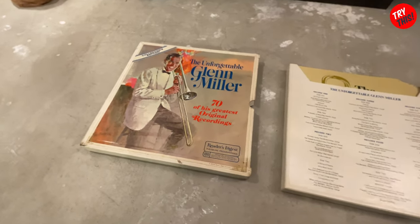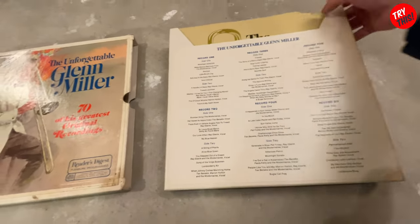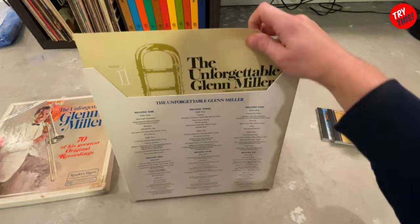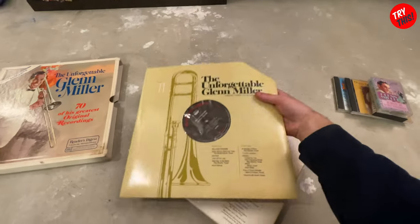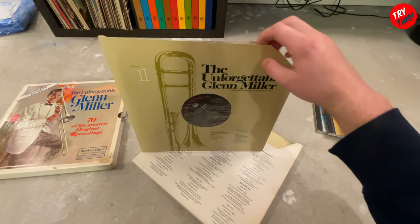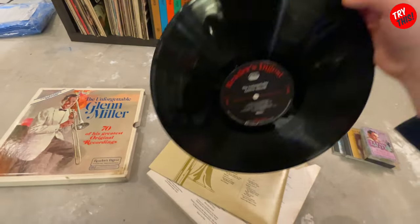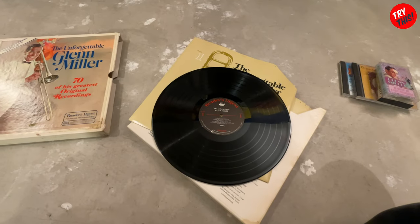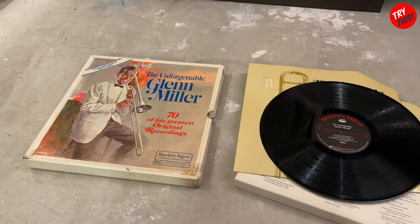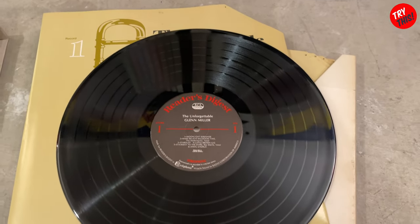That's spectacular. This is the Reader's Digest version box set. All the records come in these sleeves, and you can see there are 1, 2, 3, 4, 5, and 6 records. If I pull one of these out, that's what the record sleeve looks like. These were actually in really good condition. Here we can get a look at the record itself — these are in remarkable condition, almost like they've never been played.